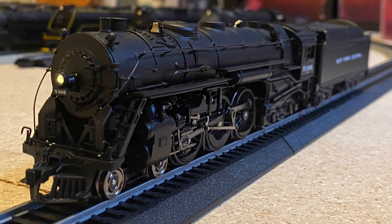Next is the Paragon QSI New York Central J1E Hudson, number 5398. I bought this one in November of 2021 and it ran good, but I decided to sell it because I already have three other New York Central Hudsons. So I figured having that one would just make it too many.